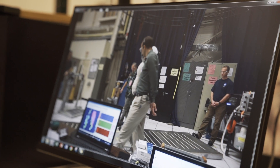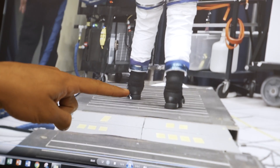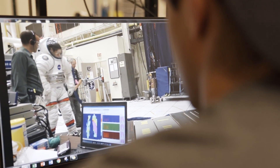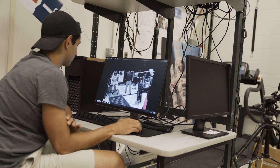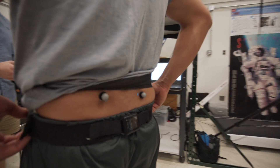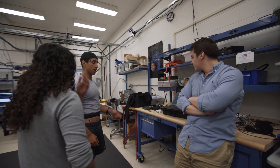Space suits are these big bulky objects, so there's obviously space between the human and the suit, and each suit has to be fit to the human, but we don't really have objective ways to determine how well the suit fits. Using these same wearable sensors, I've come up with techniques to start developing new ways to evaluate human suited performance and space suit fit.